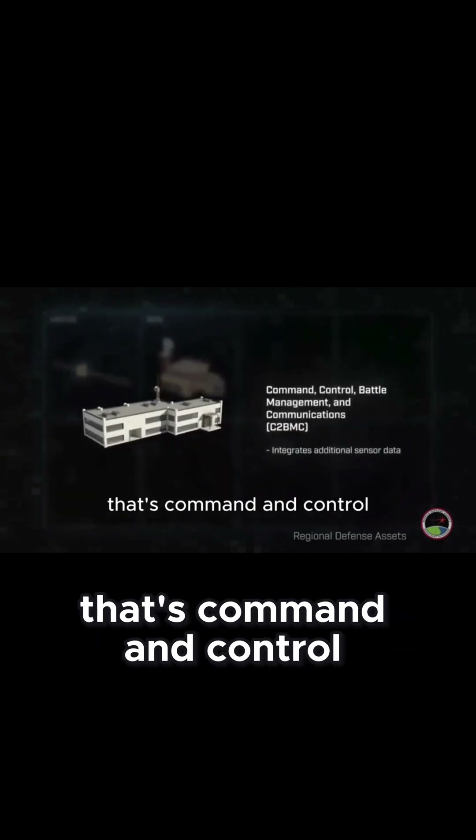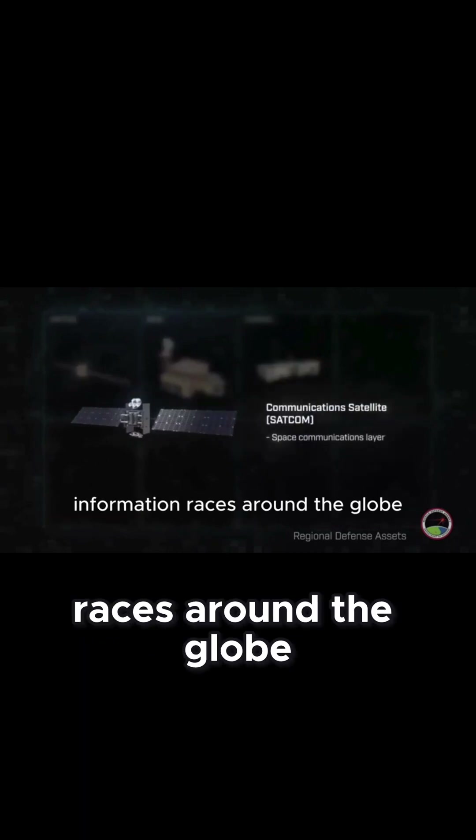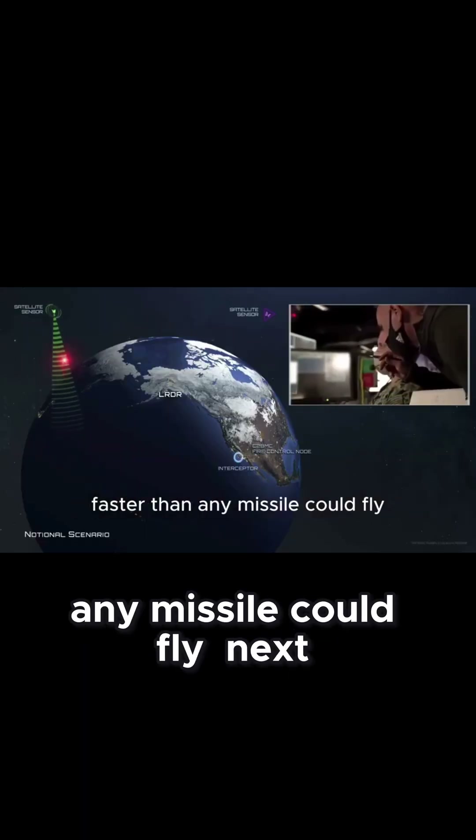That detection is passed instantly to command centers through a network called C2BMC — that's Command and Control, Battle Management, and Communications. Information races around the globe faster than any missile could fly.